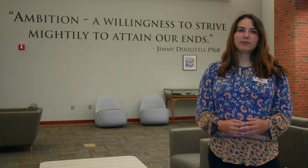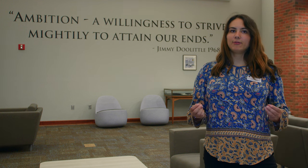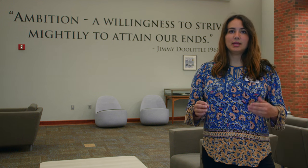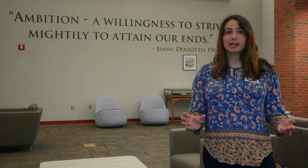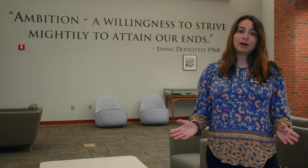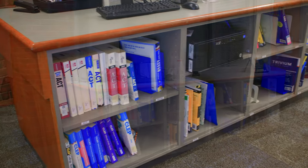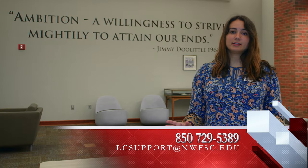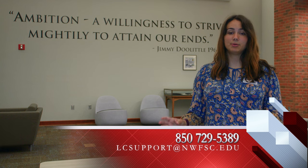In addition to these services, we provide workshops throughout the year to help you prepare for exams and provide helpful life skills. Many of our tutors also tutor for the PERT, Florida Civic Literacy exam, HESI, and other exams held at our testing center. We also provide testing resources for in-house study. If you have any questions, you can contact tutoring services using the phone number or email listed below.